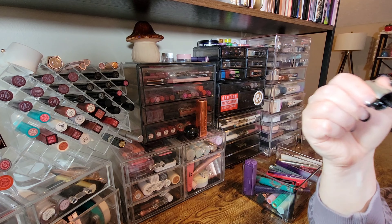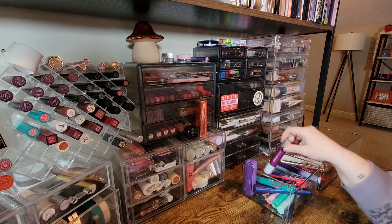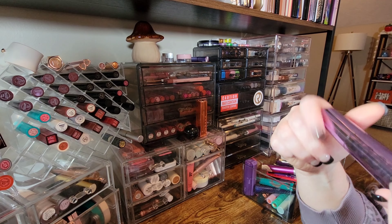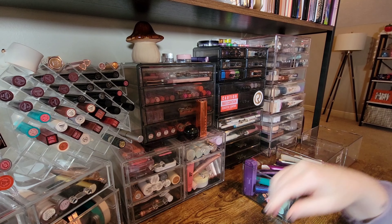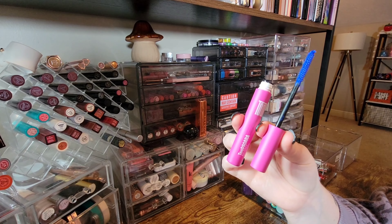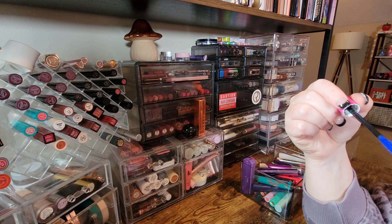The Elf Big Mood Mascara in Bold Blue — absolutely bold blue. I already know I like the formula of this one, so I'm keeping it. This blue from Toot Beauty might look a little darker — and despite it being another plastic bristle wand, I know I like the formula, so I'm keeping it too.